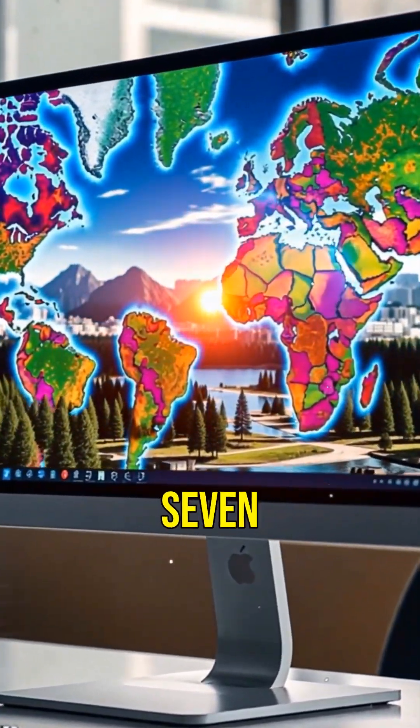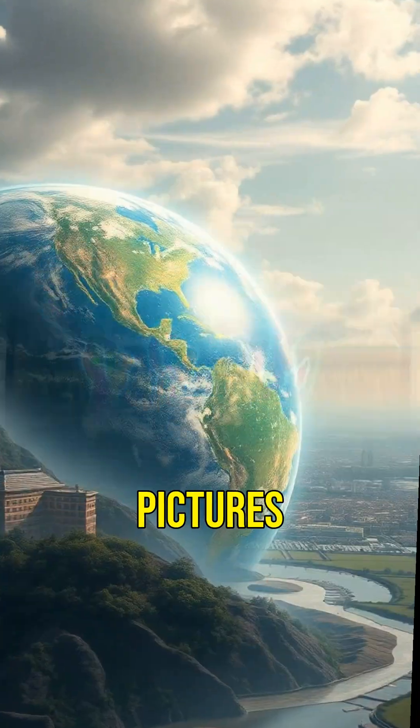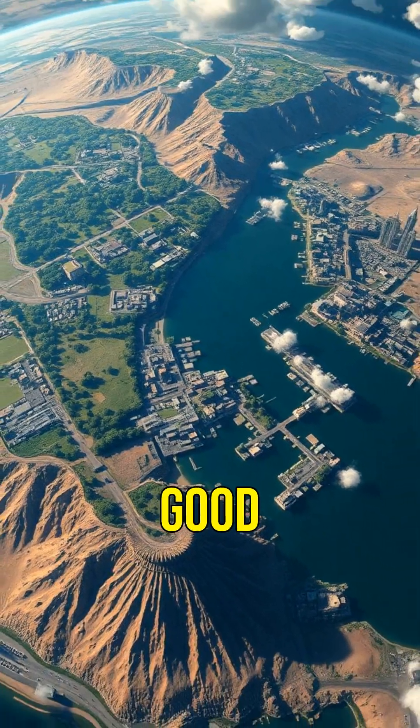I just spent a weekend looking at seven AI-generated maps that pulled in 42 million views. They aren't just pretty pictures — these viral visuals reveal how our planet might look by 2050. And trust me, the last map made me change my habits for good.